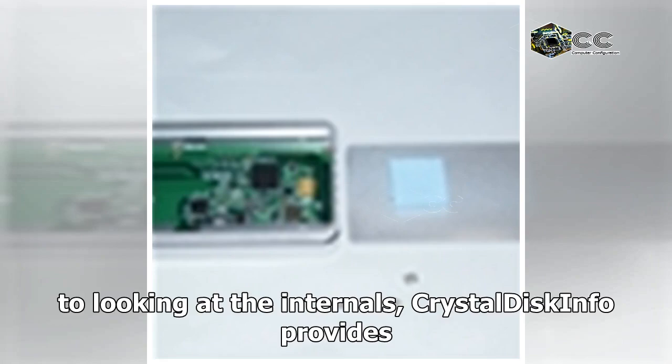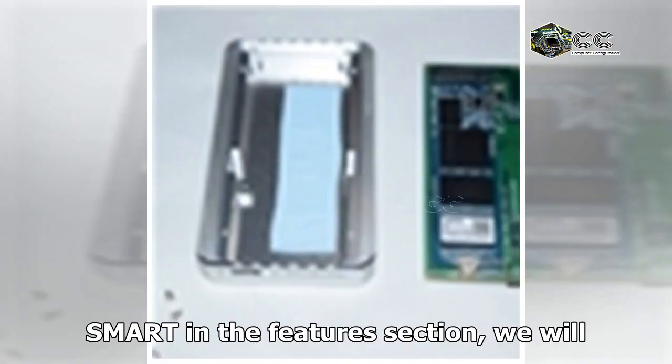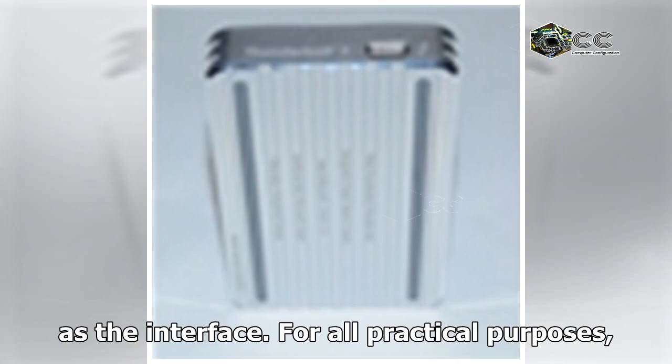Prior to looking at the internals, CrystalDiskInfo provides some insights. Even though CrystalDiskInfo puts only SMART in the features section, we will see later on that TRIM is also supported. The Thunderbolt link is essentially invisible to the tool, with NVMe Express listed as the interface.